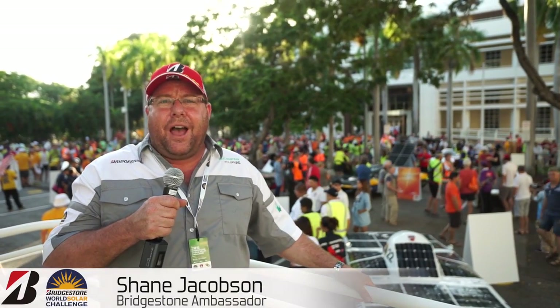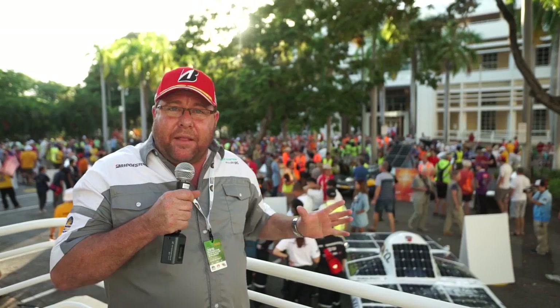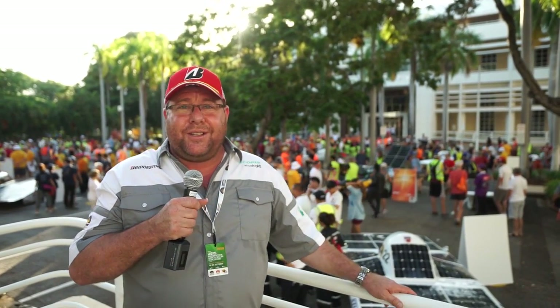Welcome to the 2015 Bridgestone World Solar Challenge. The big day has arrived and we're here at the start line. Two years of work for these teams comes down to this moment. As predicted, many of the teams had to work through the night to get their cars as perfect as they can. All of Darwin have turned up to see this start line. It is going to be an incredible challenge.